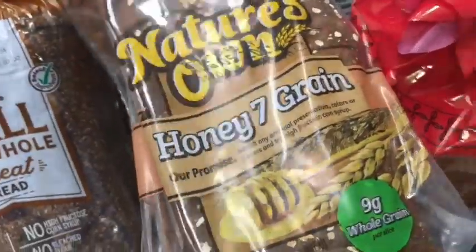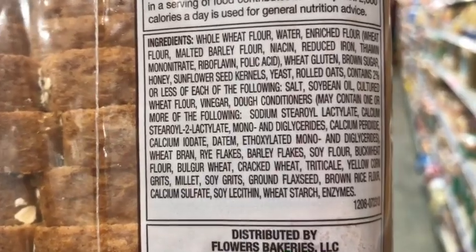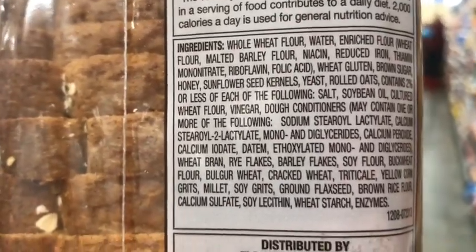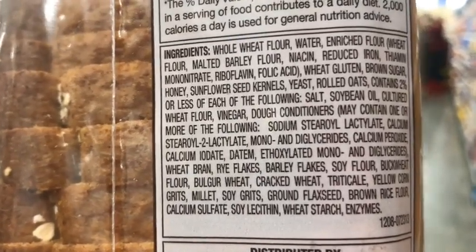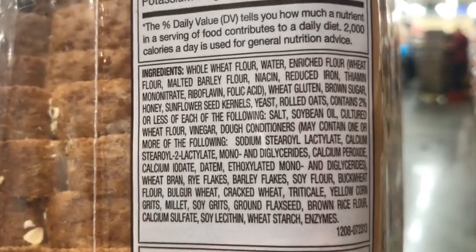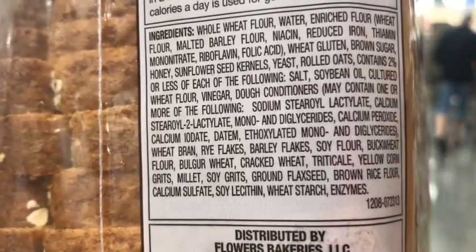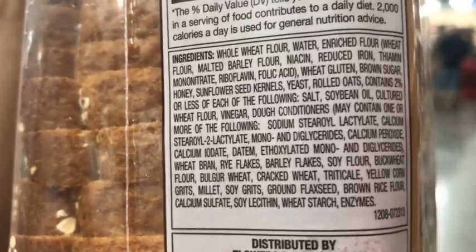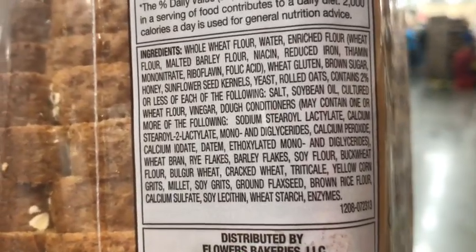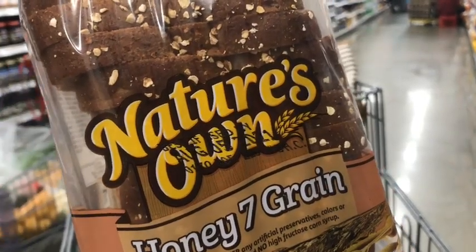Nature's Own Honey Seven Grain — seven grains, that's got to be good. We do start off with whole wheat flour, but they still have enriched flour in it, so it's not actually 100% whole wheat. The second ingredient is still enriched flour. Then the sweetener is brown sugar, with some honey. It does contain sunflower seeds and rolled oats, which are great, but the oil used is soybean oil. They also use dough conditioners like sodium stearoyl lactylate, and mono and diglycerides appear twice in the ingredients, with plenty more preservatives and soy flour.